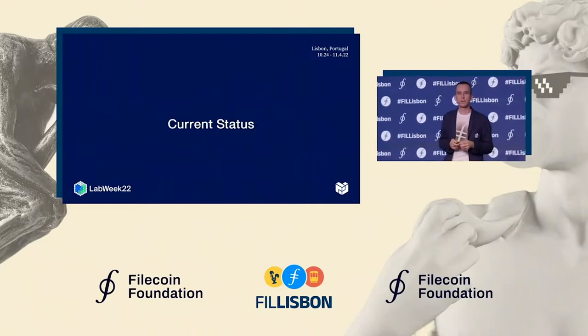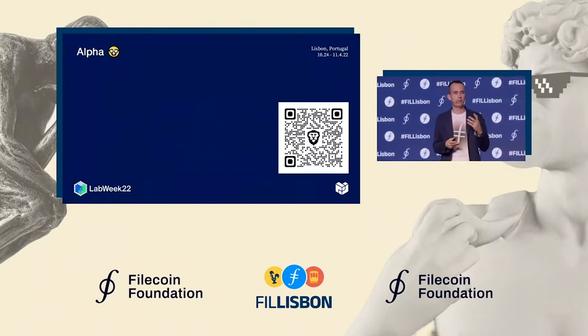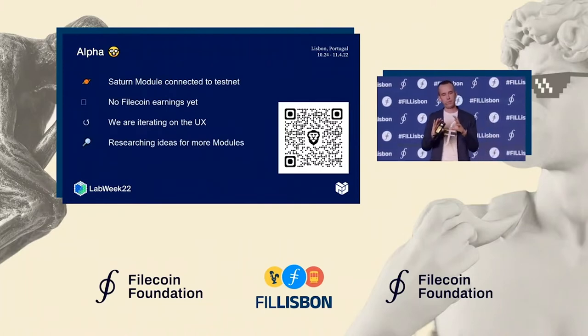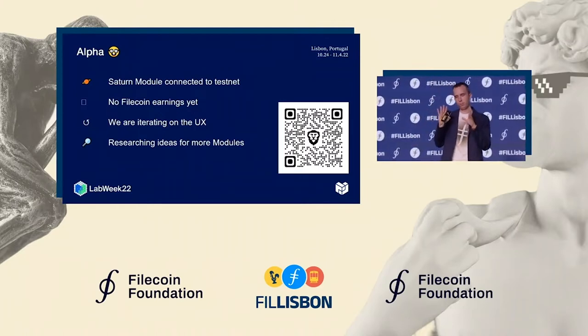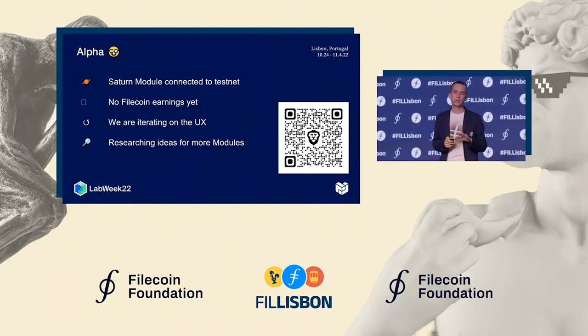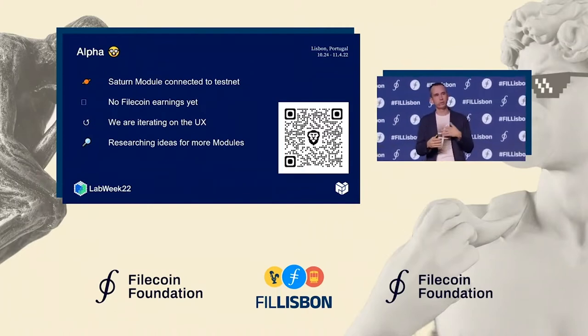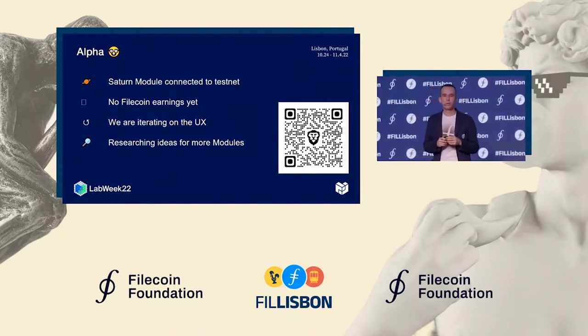So what's the current status? We are in alpha. We have the first version of the app available for download — you can use the QR code to get it from GitHub releases. We have the first module, the Saturn module, already included in the station, so if you install it now you'll start helping us run and operate the Saturn decentralized CDN network. There are no Filecoin earnings yet, and we are iterating on the user experience and looking for new ideas for modules to add.